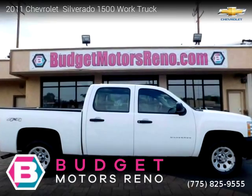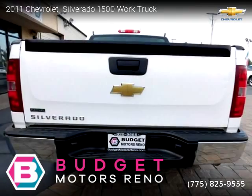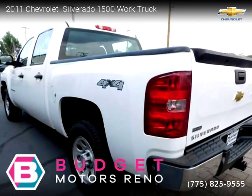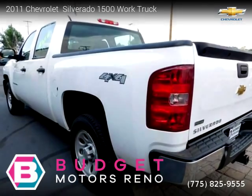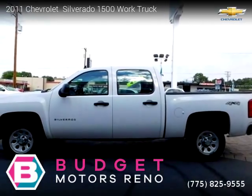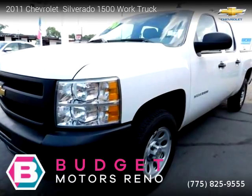This vehicle is a 2011 Chevrolet Silverado 1500 Work Truck with 51,523 miles, brought to you by Budget Motors Reno. This Chevrolet is a four-door vehicle with eight cylinders. For more information, please visit us at our website or call us at 775-825-9555. Thank you for watching our video.